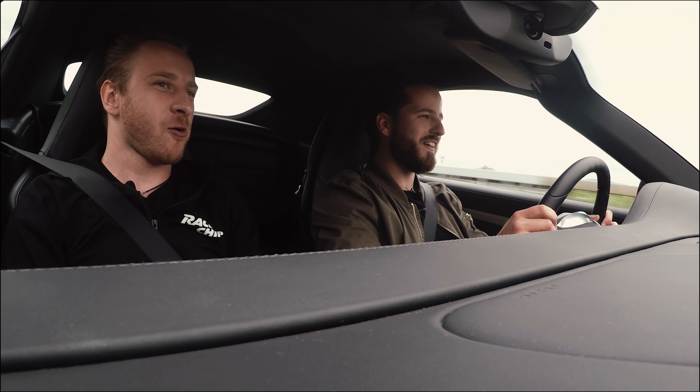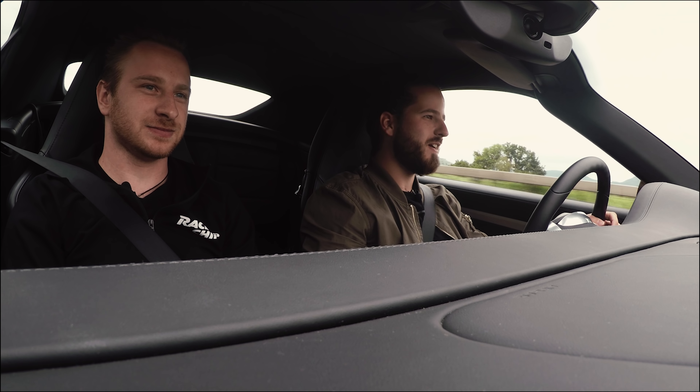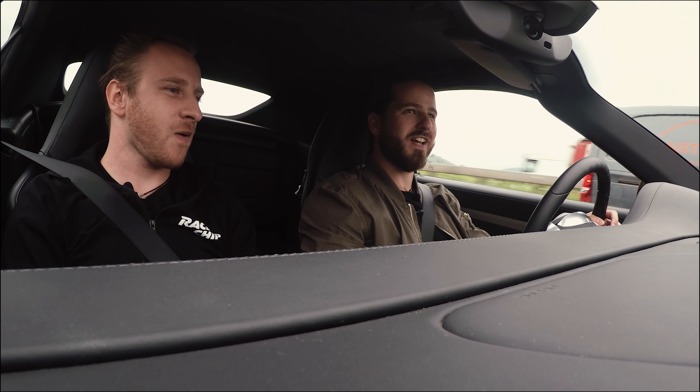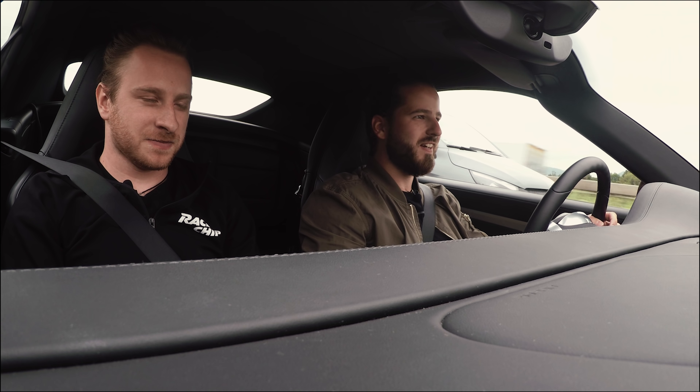You always have to remember the E63 is a very impressive car, but it's still a huge and heavy sedan and this is just a sports car from the ground — and one of the most extreme versions of the sports car. So this just makes a difference as you can see.